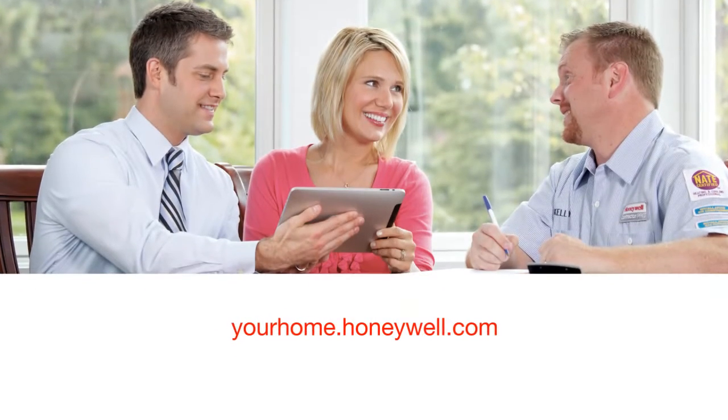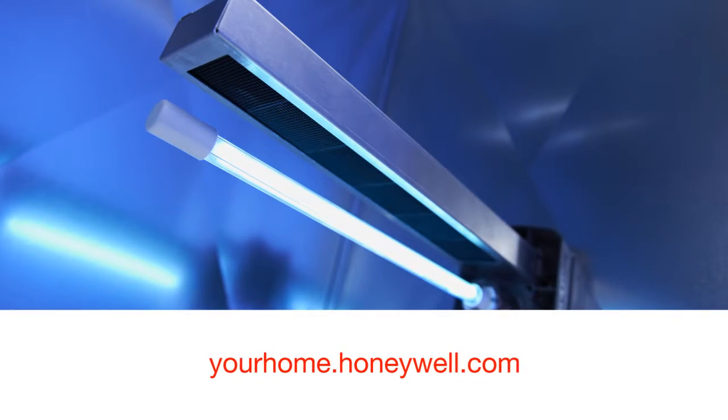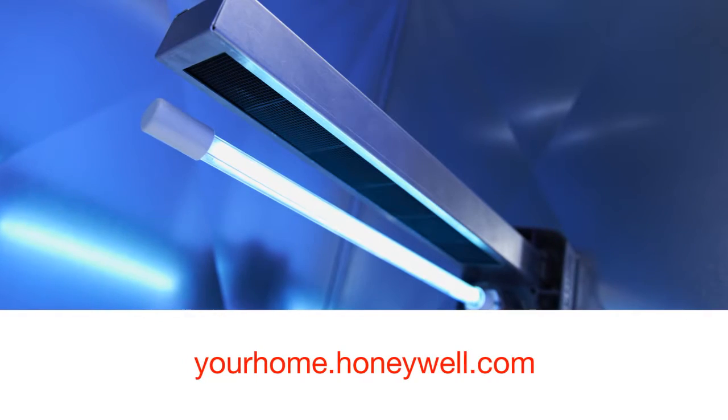Ask your contractor about how you can start breathing easier. For more information, or to find a contractor in your area, check out yourhome.honeywell.com.